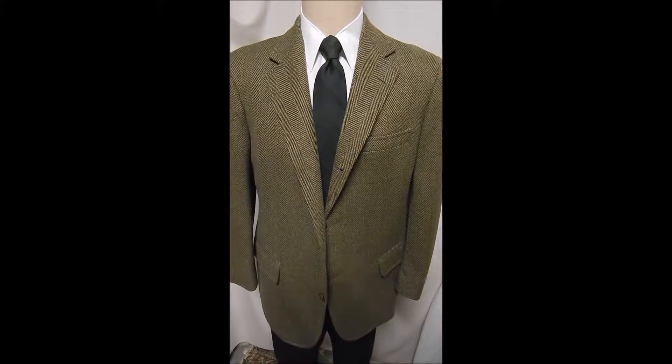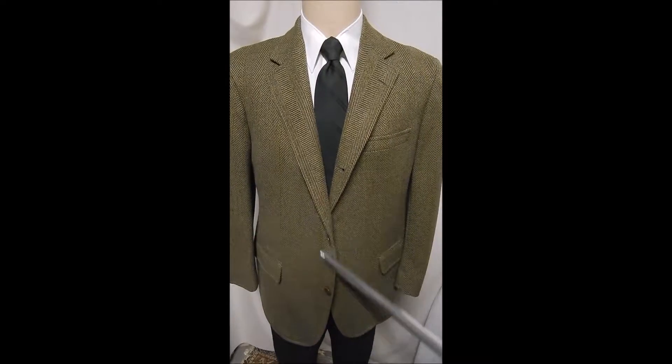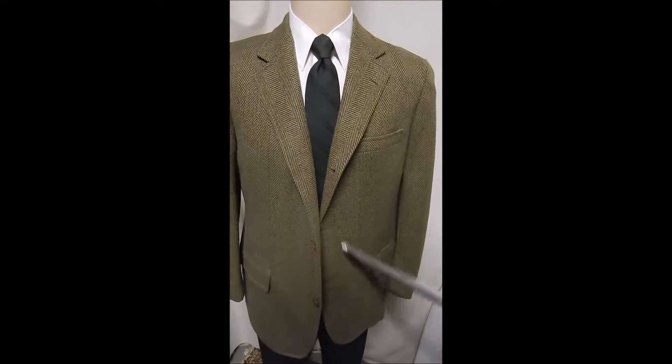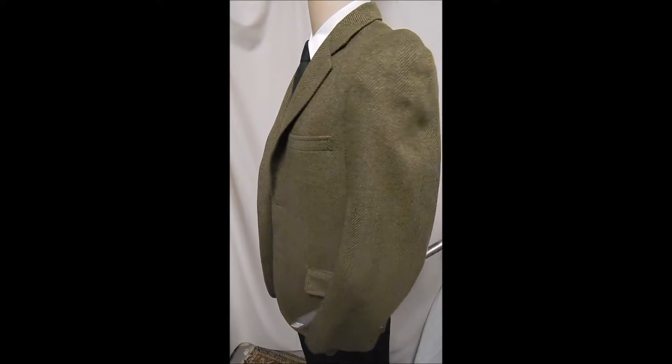This is a vintage Brooks Brothers in a bold herringbone tweed with the two-button front — actually three, as the top has the rollover Brooks is famous for. Flap pockets. Let's take a closer look at this great material.